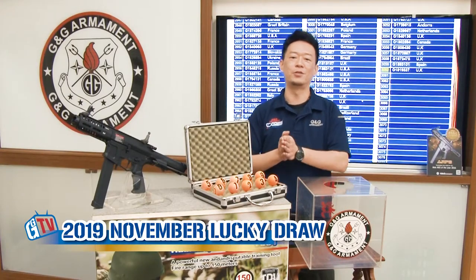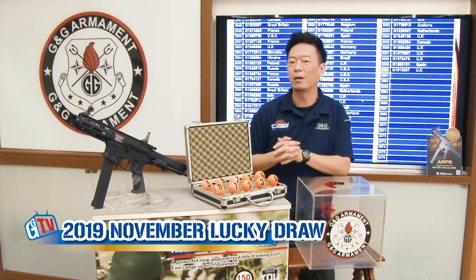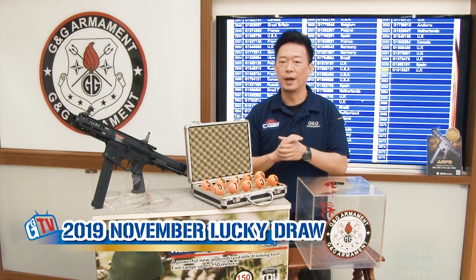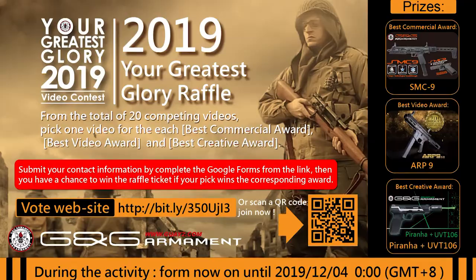Welcome back to another G&G Monthly Lucky Draw. Today, before we find out the winner for this month, we have another event we are giving out. We are giving away our latest product, including the M7C9, also the Prana with our new Tracer unit, and also the best AUG of the year, the ARP9.